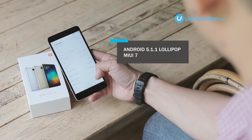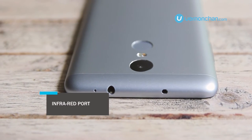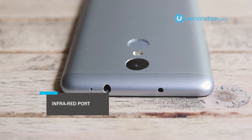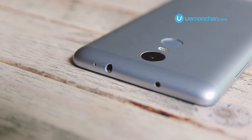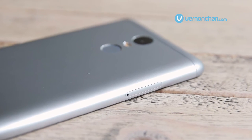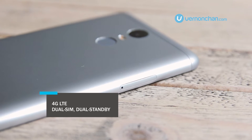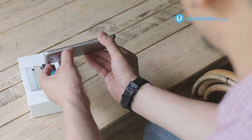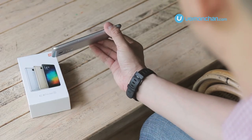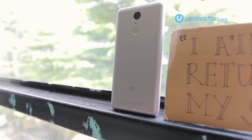On the exterior, on the top you'll find a 3.5mm mic jack and there's also an infrared sensor where you'll be able to control your TV, refrigerators, and devices that have an infrared port. The Redmi Note 3 is a dual SIM, dual LTE device. The SIM slot takes a nano SIM and a micro SIM. It's also a hybrid slot, so you'll be able to plug in a micro SD card up to 32GB to expand your storage.